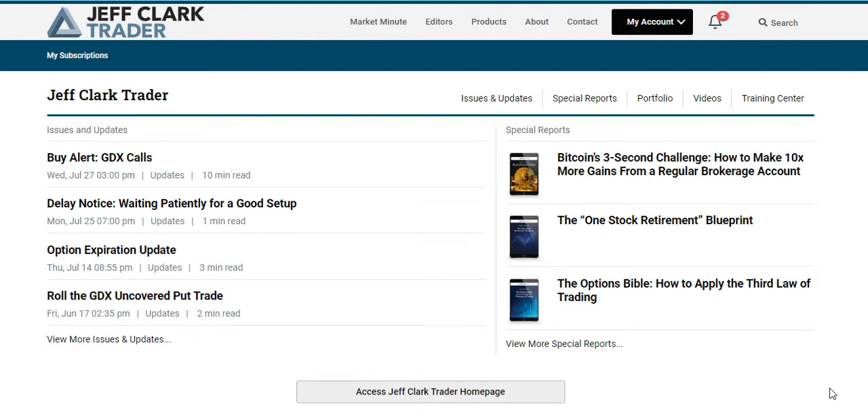In this video I'm going to talk a little bit about Jeff Clark Trader — what it is, why I think it's a really good resource to have, and I'm going to finish by giving you my quick thoughts about it. So let's get on with the video. In essence, Jeff Clark Trader is a complete resource all around options trading.